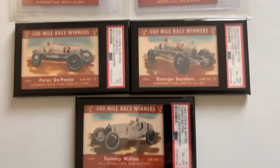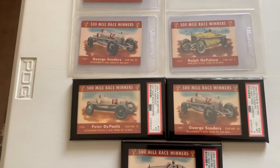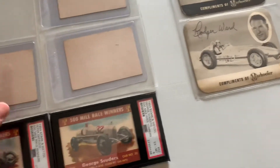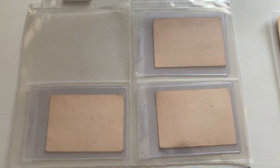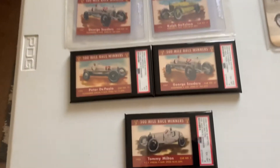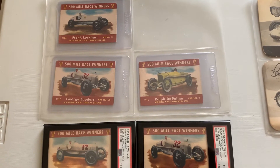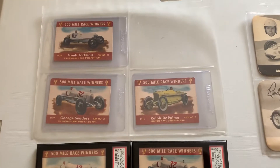Some cards from other sets — these PSA graded ones are 1954 Stark and Wetzel. This was an unnumbered, blank-backed set of Indianapolis 500 winners. Stark and Wetzel was a lunch meat company — hot dogs, bologna, that kind of stuff. These were done with the hot dogs as well, but I don't see any stains, so I don't know if they were on the outside or what. These are pretty scarce and becoming a little bit more expensive, so I definitely need to pick up more soon.